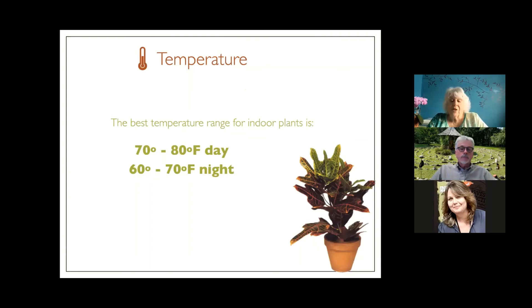For temperature, plants like a little diversity. By day, they prefer 70 to 80 degrees. By night, they like a cooler period to rest and regroup. If you already lower your thermostat at night, your plants will be very happy that you've done that for them. Keep in mind: by day, 70 to 80; by night, if you can lower it a few degrees, you'll get some nice results.